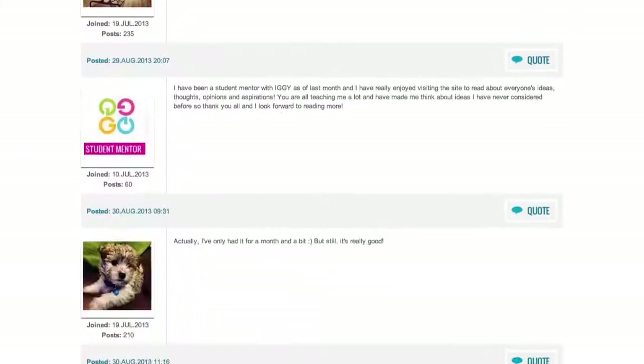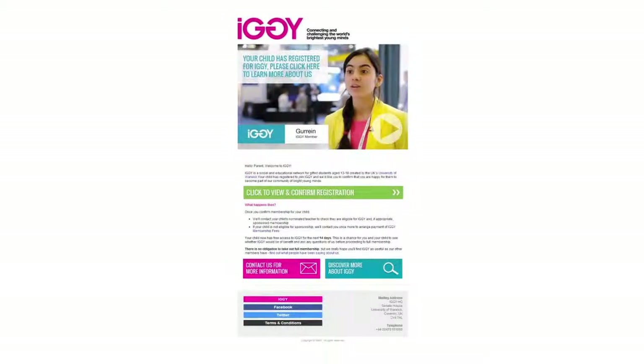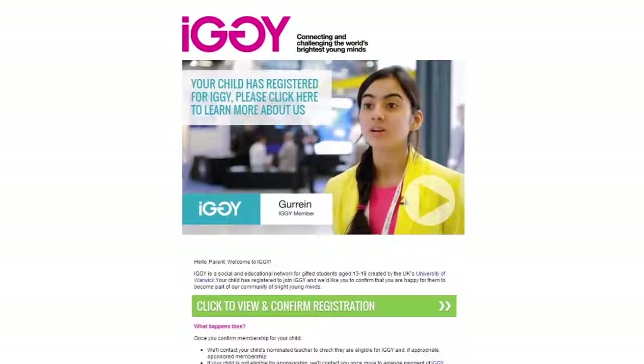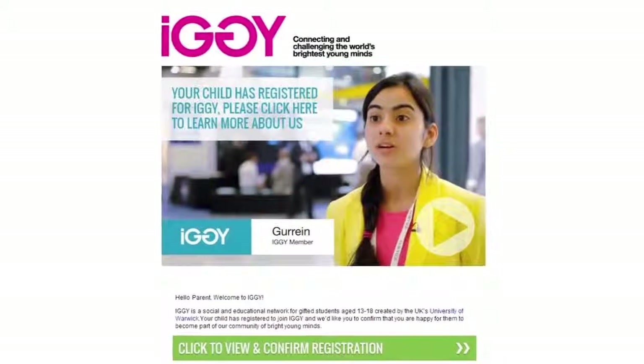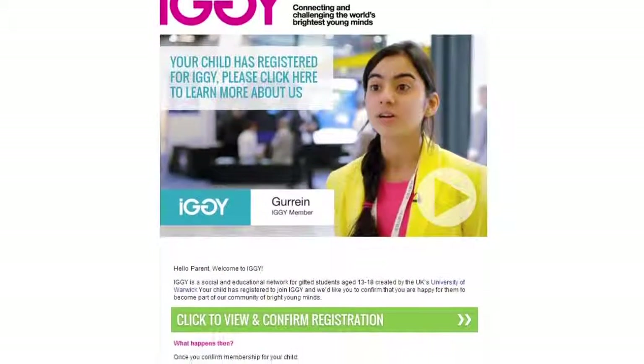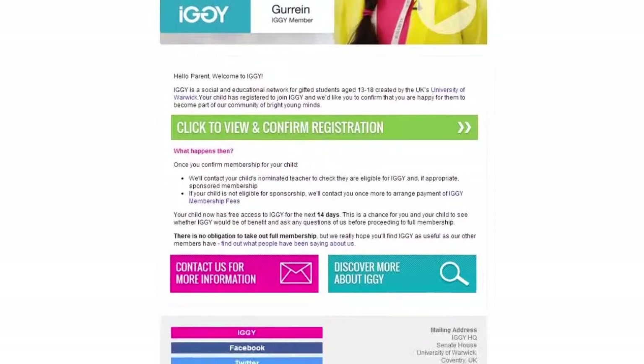Once you've submitted your info, your parents will get an email asking for their consent for you to become an IGGI member, for confirmation that the contact details are all correct, and for any reasons why you might be eligible for sponsorship. If they don't receive the email within a few minutes, have them check through spam folders. You can resend this email if there are any issues.